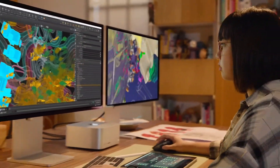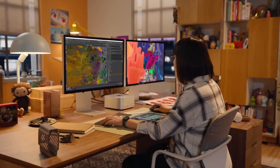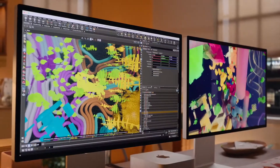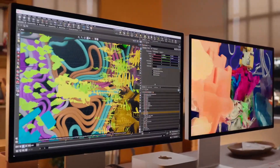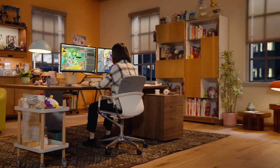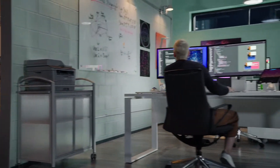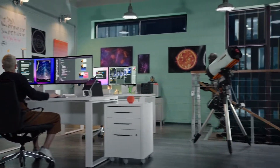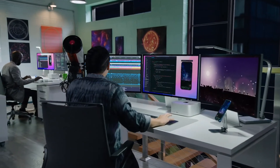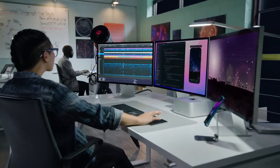3D studios have new breakthrough capabilities with Mac Studio. Artists can now interact fluidly with more extreme geometry and run complex particle simulations in a fraction of the time. They can even work with massive environments that were previously impossible to render. For software development studios, Mac Studio is an absolute monster. Engineers can now build new versions of their code at warp speed and run more automated integration and testing than ever.